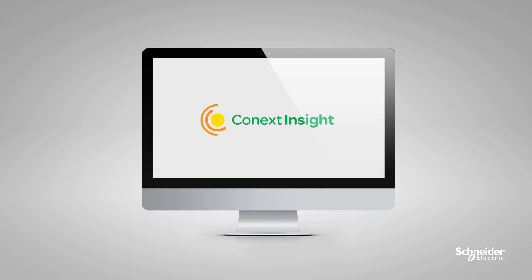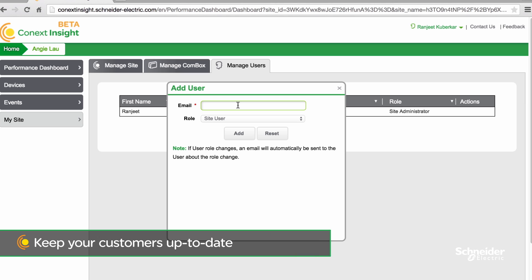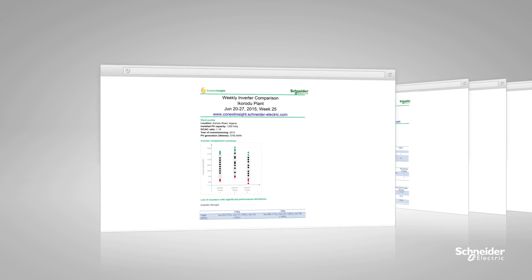You can also use Connext Insight's ticket management system to log, track, and close service tickets with ease. Easily manage roles for various users to offer value-added services to your customers. Generate multiple automatic periodic performance reports to meet the needs of various stakeholders.